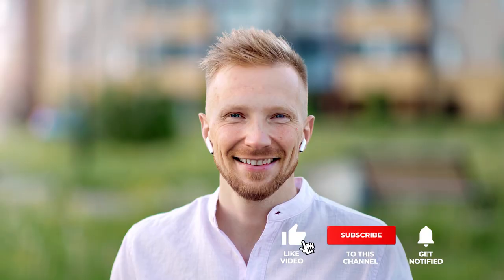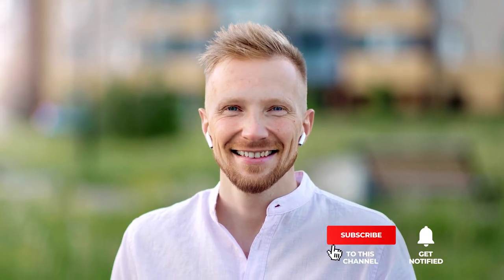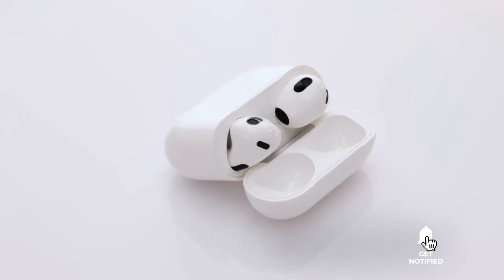That's all for now. If we helped you out in any way, please hit the like and subscribe button. We'll see you guys in the next video. Bye.